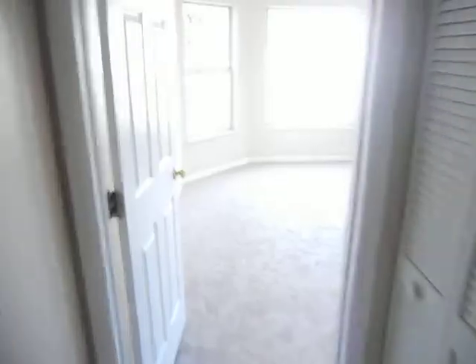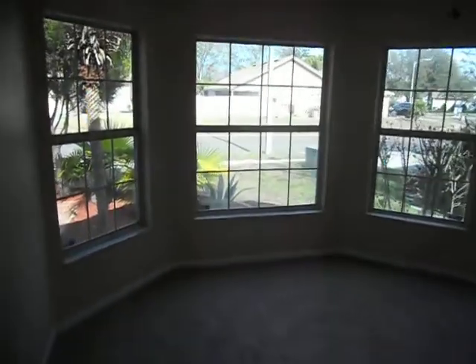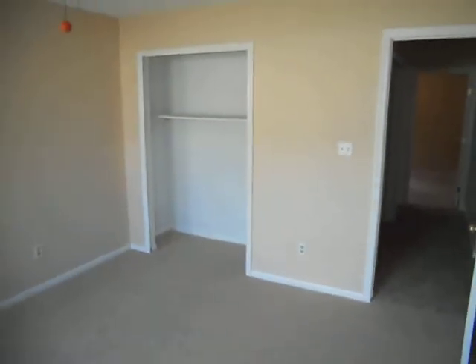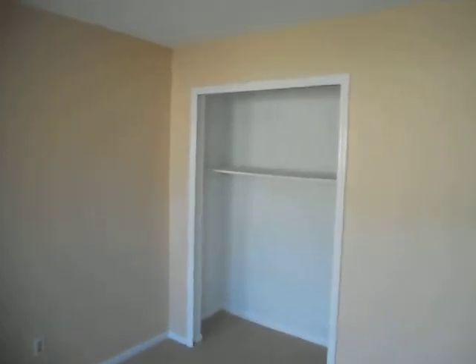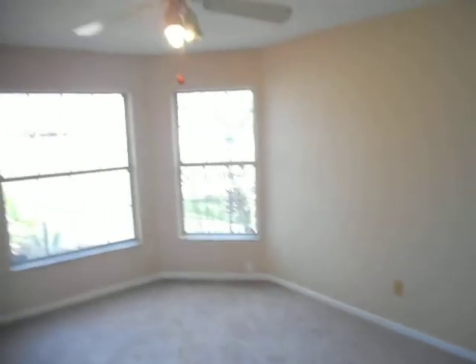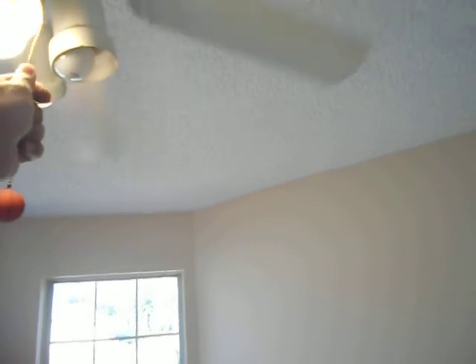The second bedroom, which is a little larger, has this nice view to the street. It also has these doors with its own — see if it works — yep, it works better.